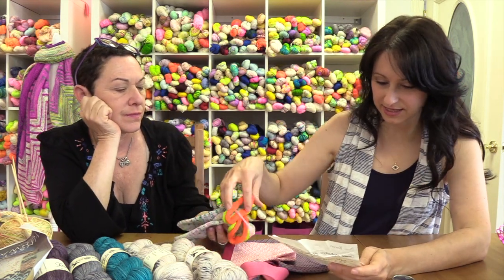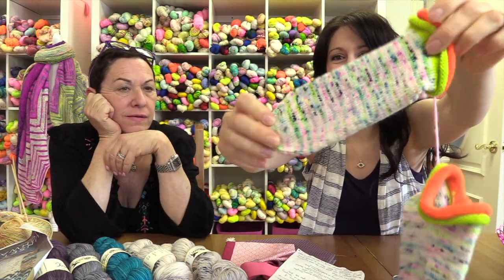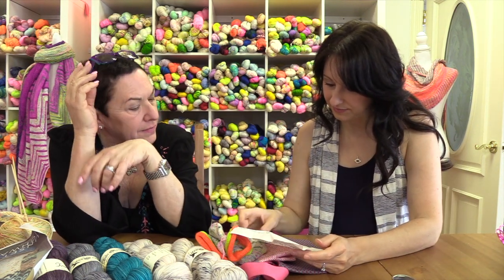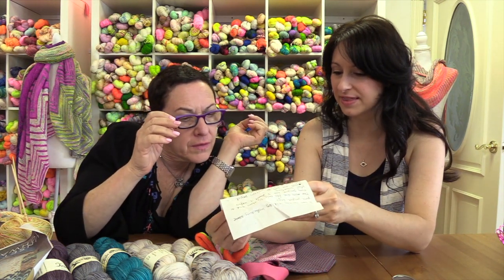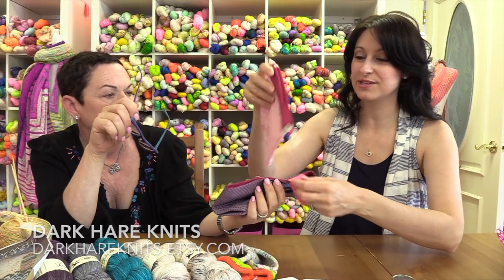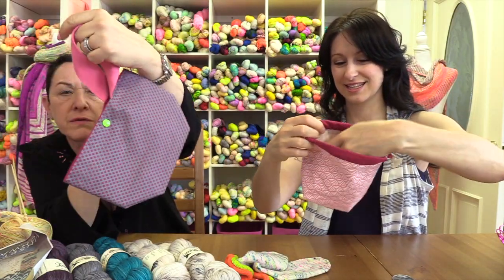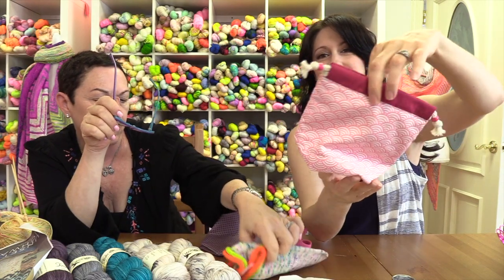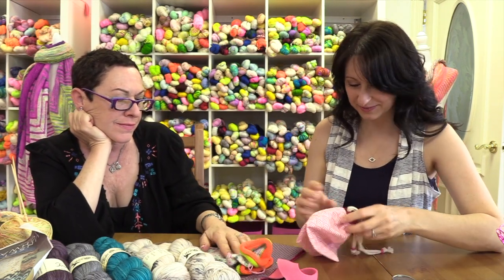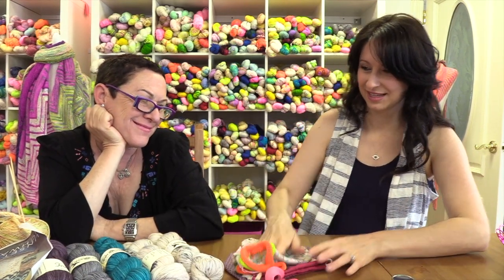Look how cute they are — jelly rolls! If I knew how to turn a heel I would totally make them. Martina of Dark Hair Knits on Instagram sent them. She also made these adorable little project bags — so cute, this one could go on your wrist. Follow her on Instagram. Thank you! Your socks will be either worn or going in the window. Send more everyone — K-Paws needs socks! Show us what you're working on.